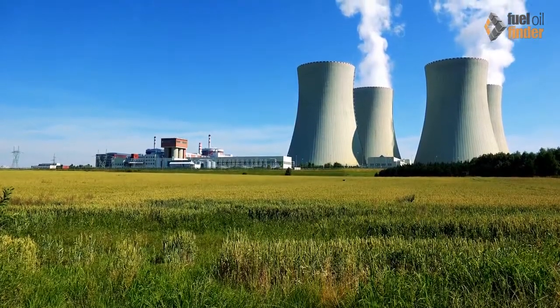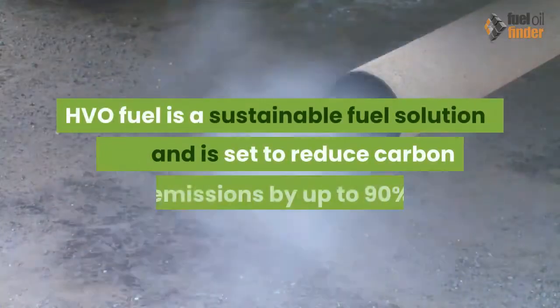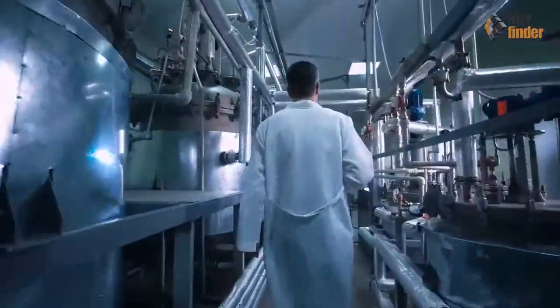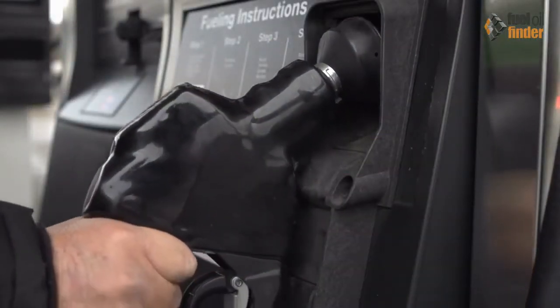In this brief video you will learn the advantages of switching to HVO biofuel. HVO fuel is a sustainable fuel solution and is set to reduce carbon emissions by up to 90 percent. HVO is hydrotreated vegetable oil — the second generation biofuel designed to be completely interchangeable with diesel.